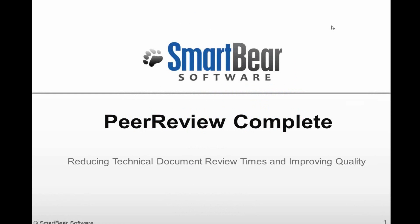Welcome to today's webinar where we're going to introduce you to the newest SmartBear software products, Peer Review Complete. Reviewing and marking up technical docs and source code are crucial activities for hardware and software teams so they can find issues early and reduce the amount of rework they have to do.